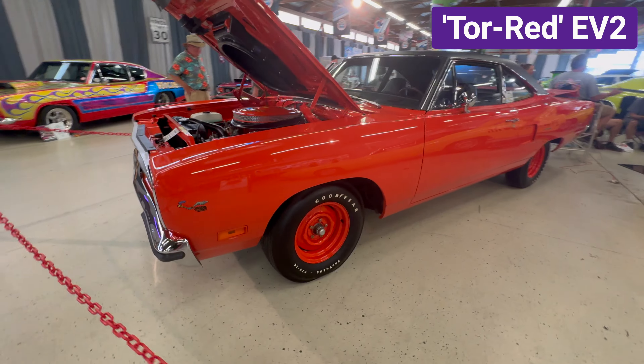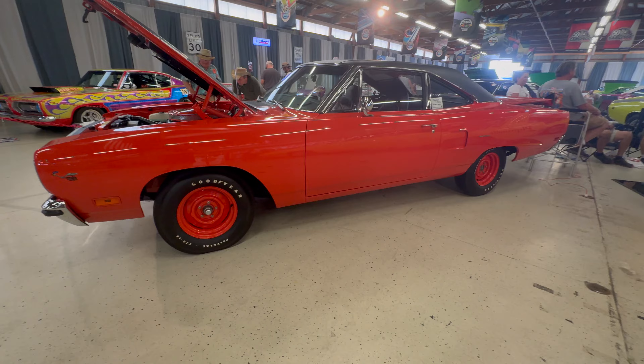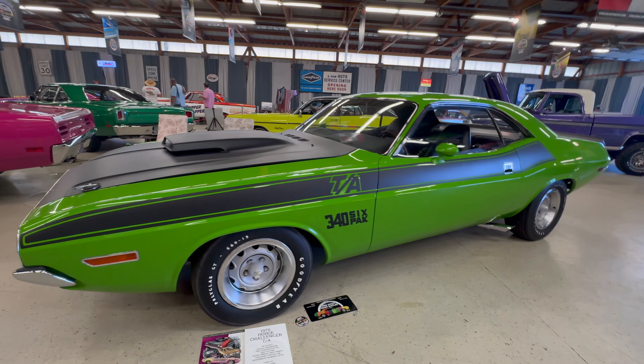Next is a 1970 Roadrunner which came with the 440 four-barrel engine and it's painted Tor Red, otherwise known as Hemi Orange.